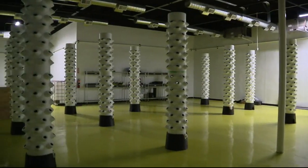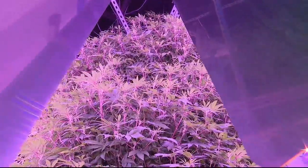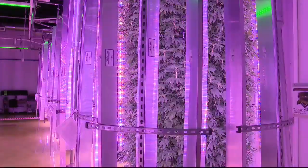There are about 60 towers in this facility, and each tower produces 20 pounds six times a year. The crop tower system is innovative — each tower holds 100 plants.